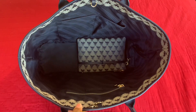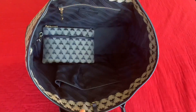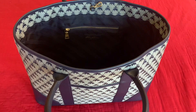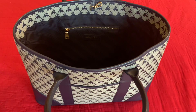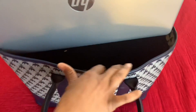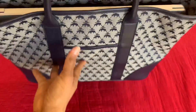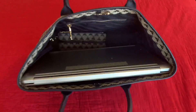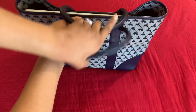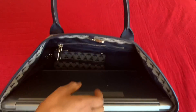I just wanted to give you a close-up of how much space this tote has — it's very roomy and very deep set. You could carry a lot in this bag. It could be used as a work bag or an everyday tote. I'm going to show you that it can fit my laptop — I believe this is an 18-inch — and it just slides in nicely, with plenty of room for other things as well.